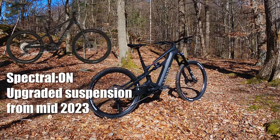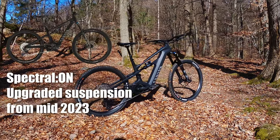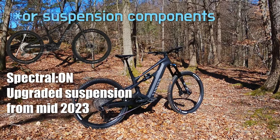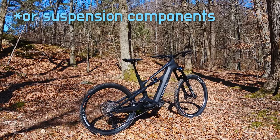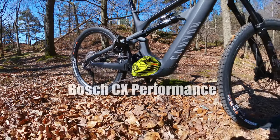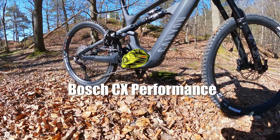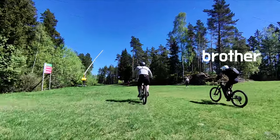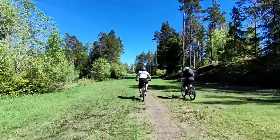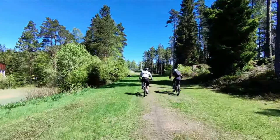Next contender is the Canyon Strive On — a bike that I liked a lot more than the Spectral On. Which is weird since everyone raves about the playfulness of the Spectral On; I never felt that and didn't feel connected to it. It's a completely different story with the Strive On. My brother and I have ridden all of these bikes together and have independently come to the same conclusions on every point I make in this video, which is great for verifying findings.